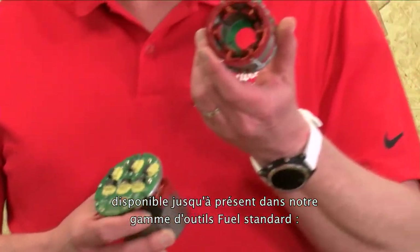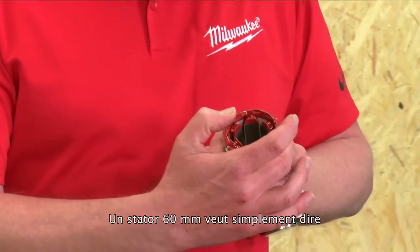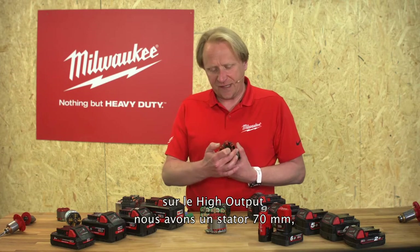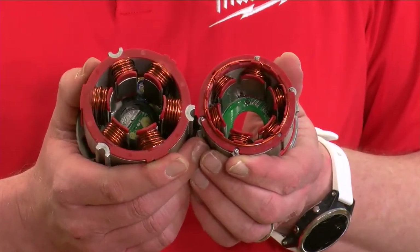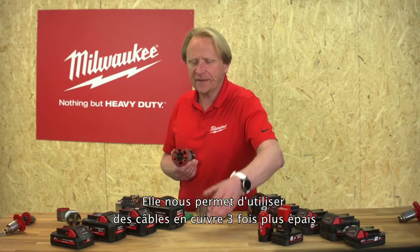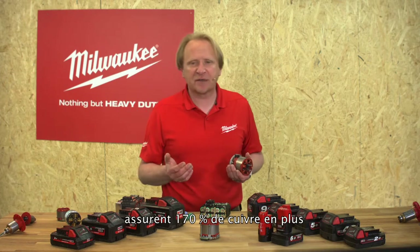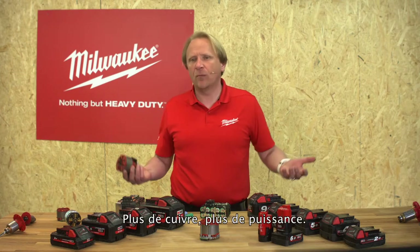This brings us to our high output engine. The biggest engine in our standard FUEL tools has a 60-millimeter frame — meaning 60-millimeter diameter. In comparison, the high output engine has a 70-millimeter frame. When we compare the copper inside, we can see much much more copper in the high output engine. This is due to a patented copper winding technology unique in the market — it allows us to use a three times thicker copper wire than in the standard engine, leading to more than 170 percent more copper inside the new engine.